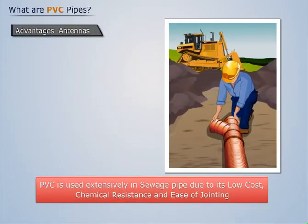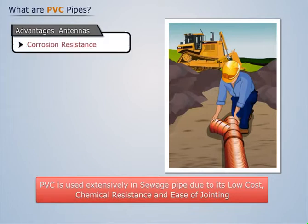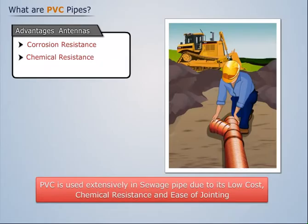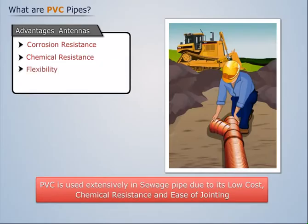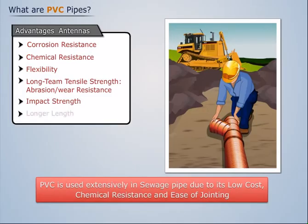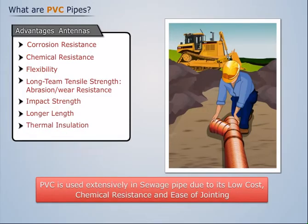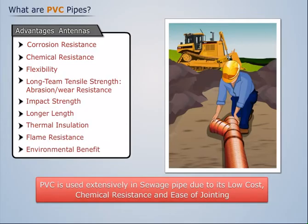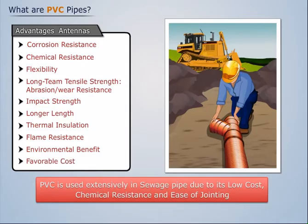Some of the advantages of PVC pipes are as listed: corrosion resistant, chemical resistance, flexibility, long-term tensile strength, abrasion and wear resistance, impact strength, longer lengths, thermal insulation, flame resistance, environmental benefits, and favorable cost.